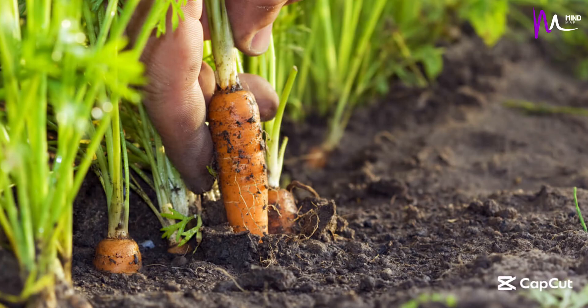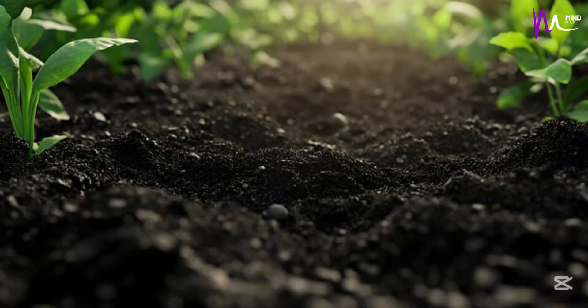Hi friends! Have you ever wondered why plants grow so well in some soils? The secret ingredient is called humus.